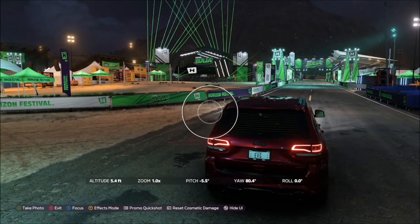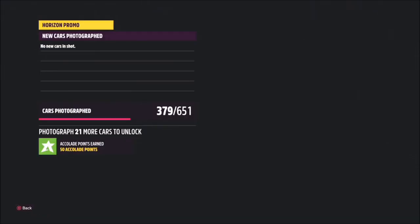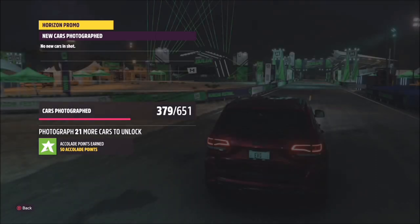Once you get to the Horizon outpost, which you can fast travel straight to, just bring up your Horizon promo quick shot camera by hitting up on the d-pad and then hitting the right trigger for your quick shot — and that'll be it, challenge complete.